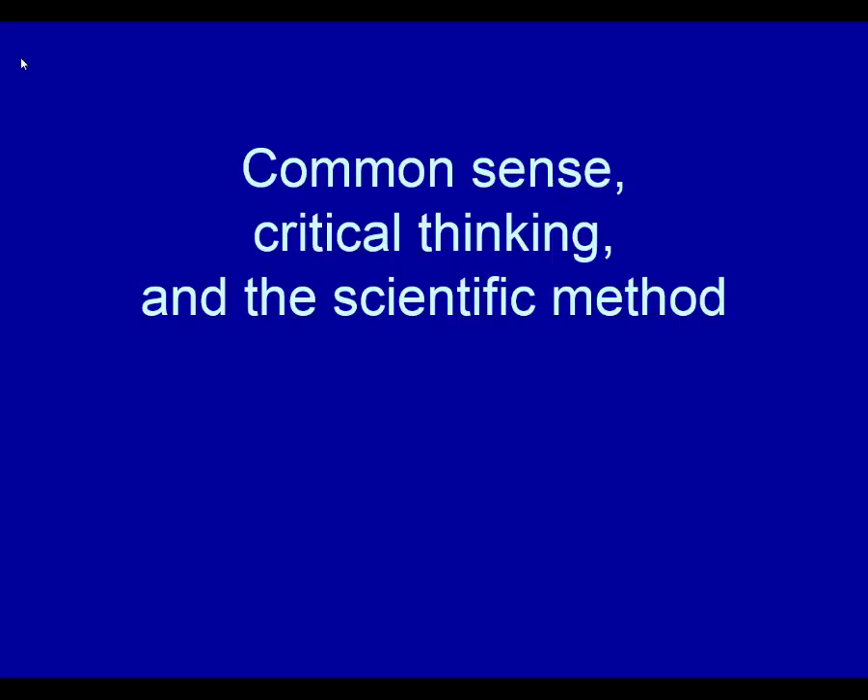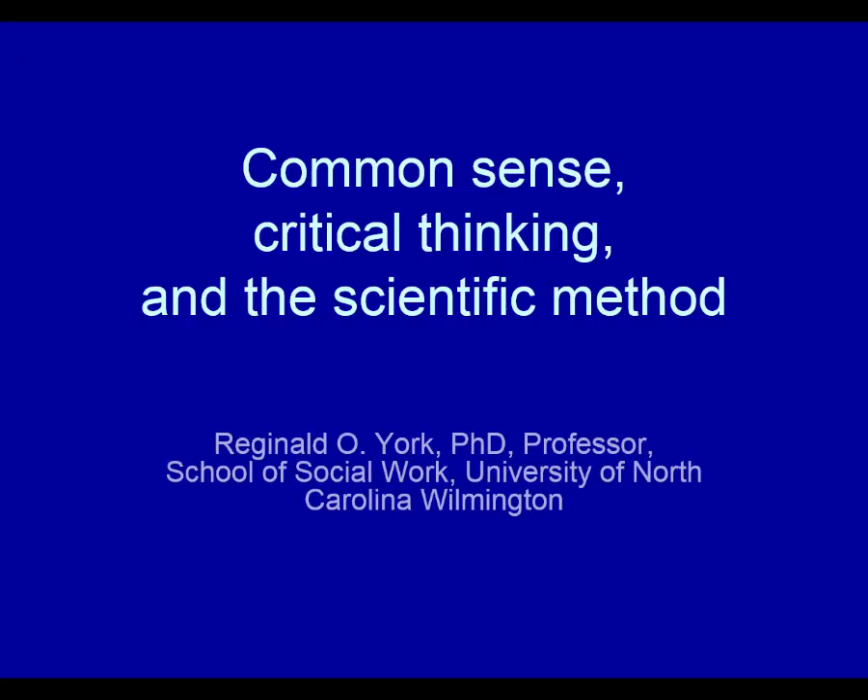Hello. I'm Reggie York. This is a presentation on common sense, critical thinking, and the scientific method, and how those things are connected.